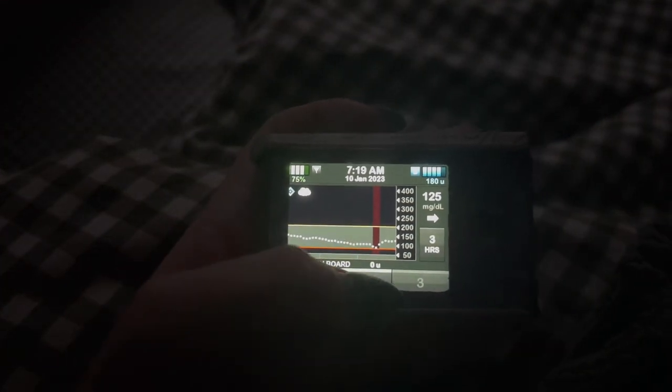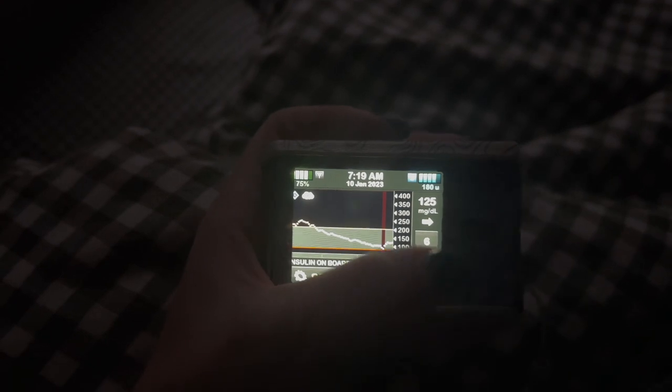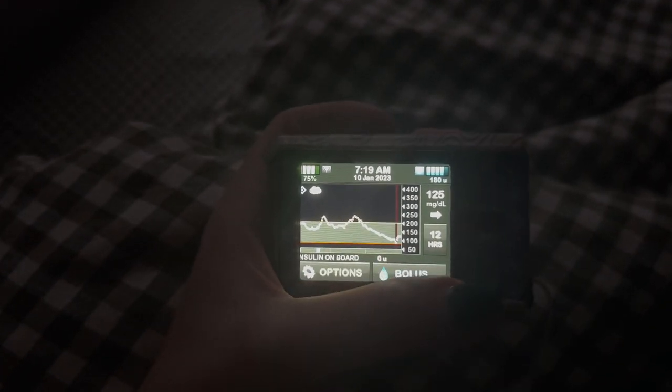When I wake up around 7:15 I will check my blood sugar and see how it did overnight. I like to have a slow morning, so I'll scroll through social media and lay in bed with Banks and Tanner.